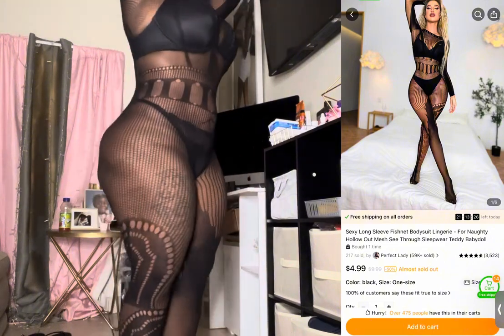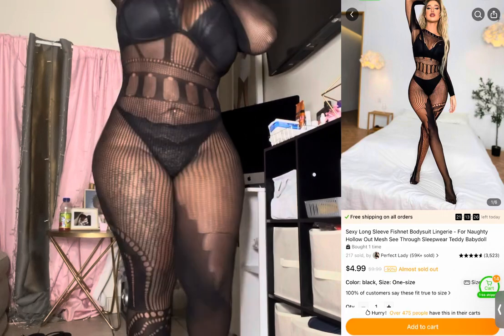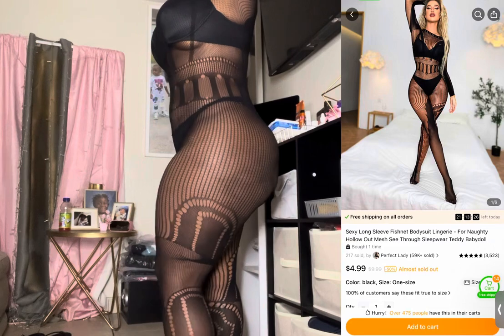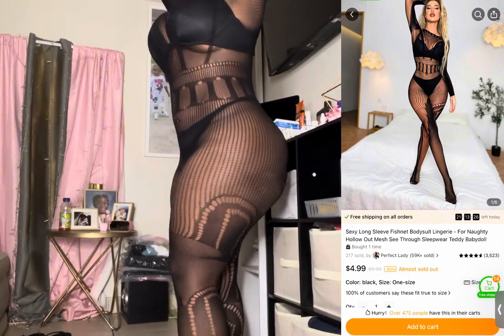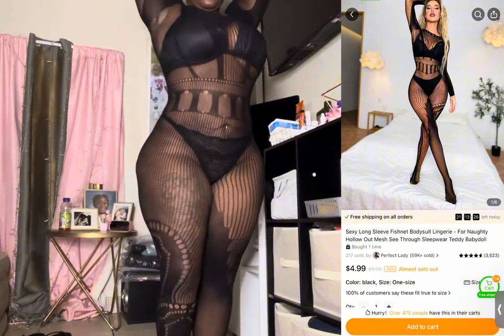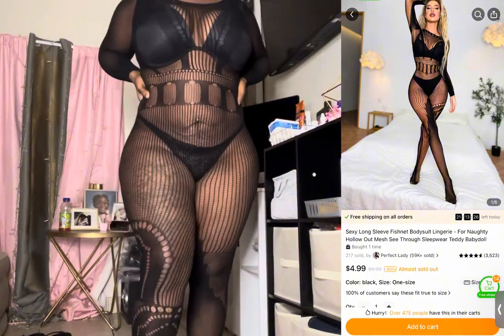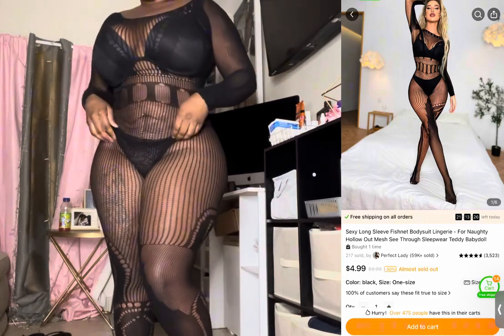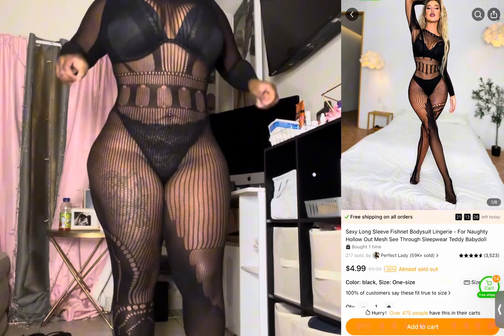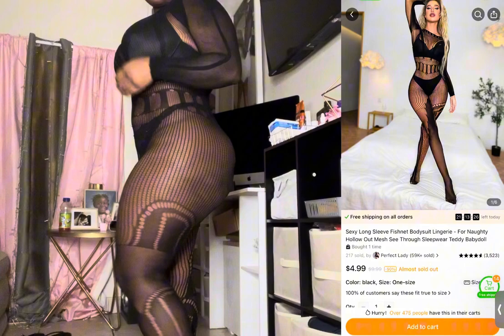This one was giving shape, body — everything! I was trying to turn around and give y'all a little glance of how the back looks. I love this one. I'm definitely gonna wear this out, and like I said I am gonna wear a bra with this one as well because it looks sexier with the bra.